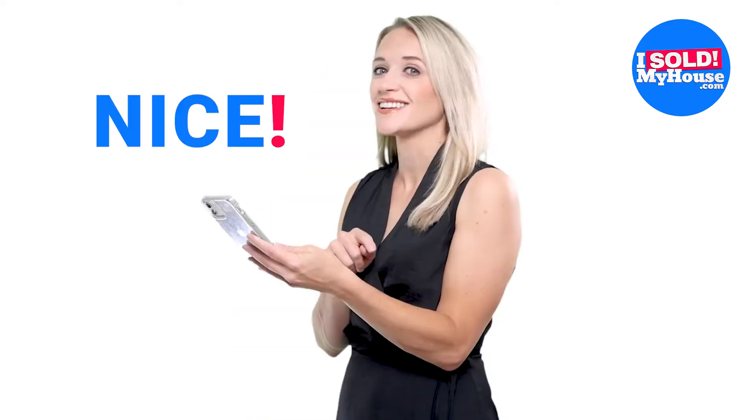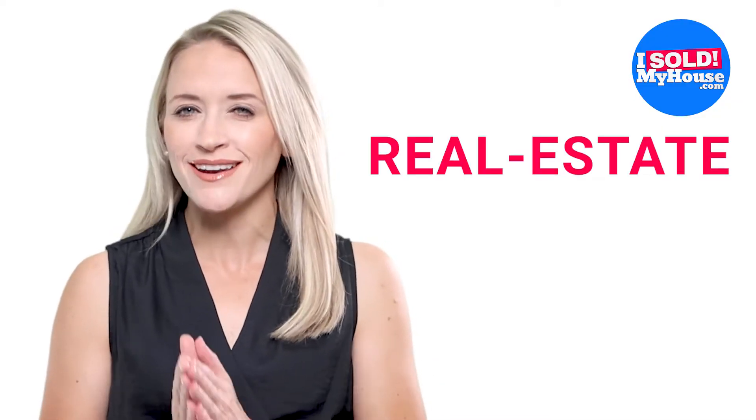It doesn't matter if you use Zillow, Trulia, Realtor.com, or any of the other apps. When a home catches your eye, it causes a natural reaction of releasing dopamine in your body, and you get an overwhelming sense of excitement. This is why we call it Real Estate Eye Candy. And when you are selling your home, that is the exact type of reaction you want to cause in as many buyers as possible. Do you want me to tell you how to do that? Keep watching.